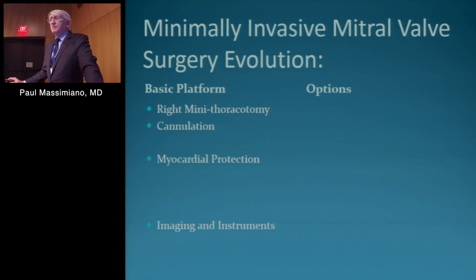I talked about a platform, and the minimally invasive mitral valve surgery has been an evolution. There is a basic platform, and the basic platform is right mini thoracotomy, cannulation, myocardial protection, and imaging and instruments.